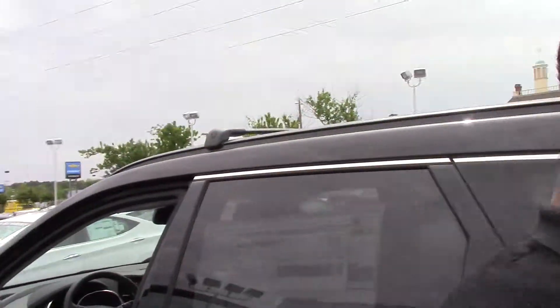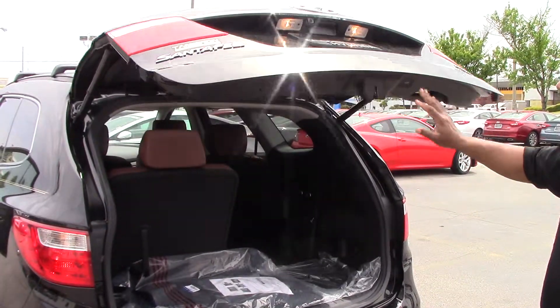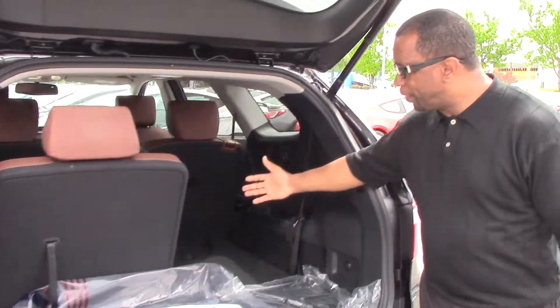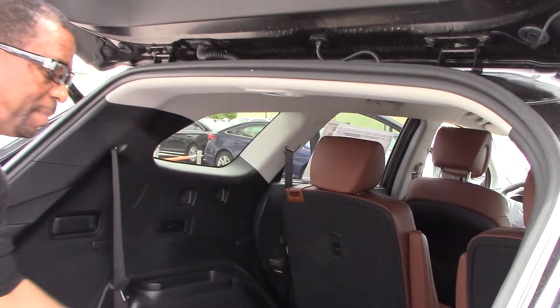Chris, this vehicle also has great interior space. If you come around here to the back, it has the power liftgate that lifts up on its own and you also have the power close on itself. Third row seat — with the third row down, you have plenty of interior space. Both seats can fold down to give you even more interior space.